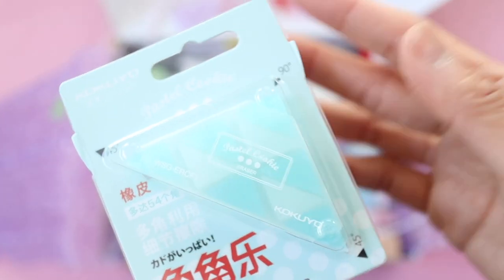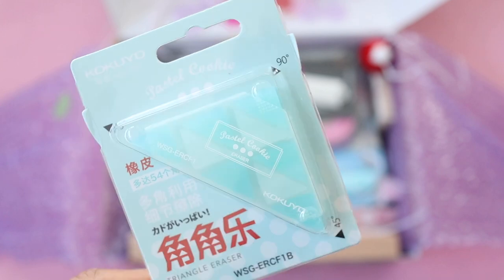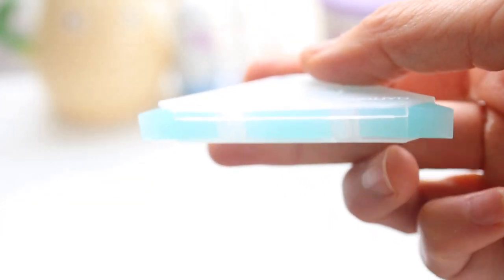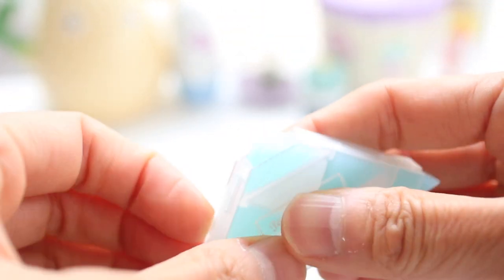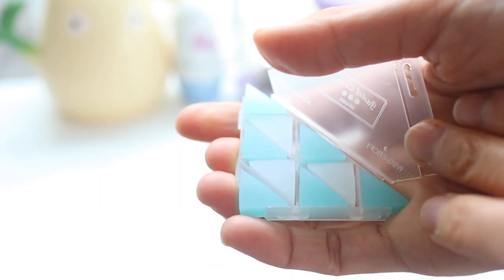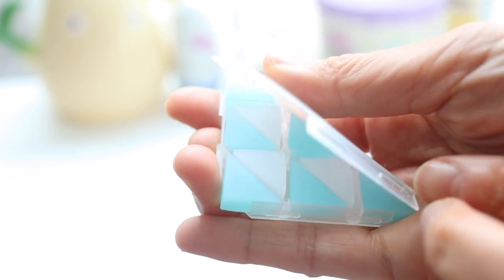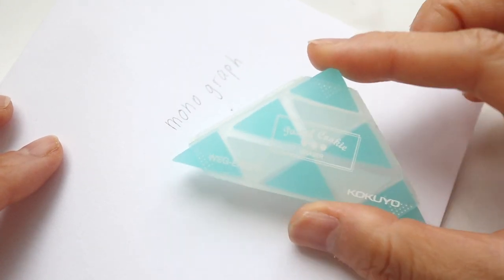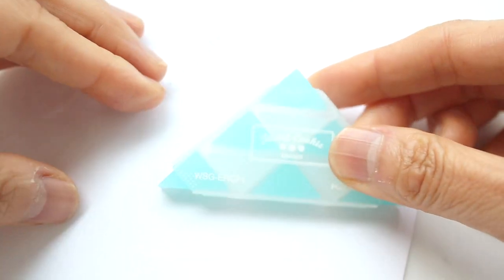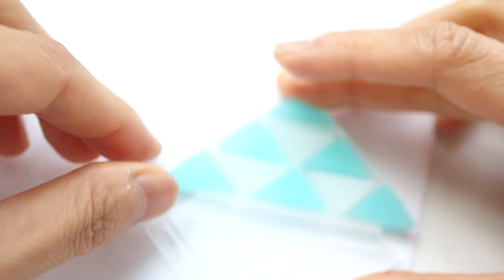When I was trying to figure out what to buy on Stationery Pal, I searched for Kokuyo because that's the Japanese company that makes all those innovative products like erasable stamps. I found this little cookie pastel eraser and it contains a bunch of triangle erasers — they're also interchangeable. If you need a sharp corner on your eraser, you can just move one of the other triangles to the tip. The colors are also so pretty; they have this whole pastel cookie line and I got a few things from it in this haul.